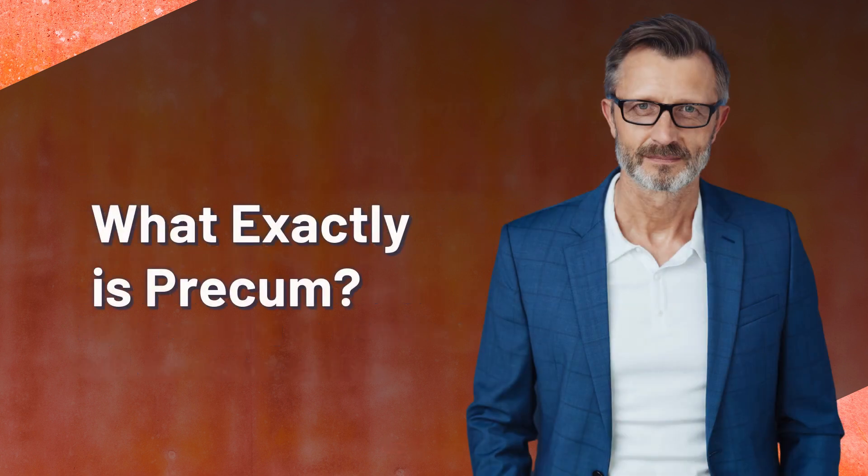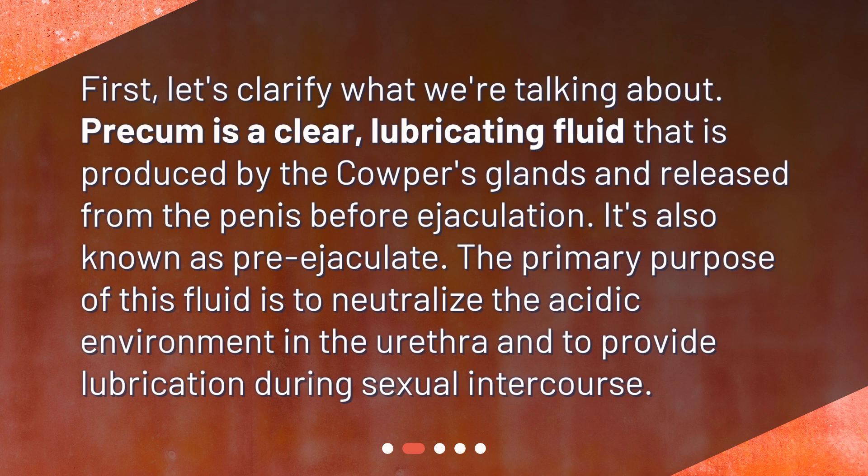What exactly is pre-cum? First, let's clarify what we're talking about. Pre-cum is a clear, lubricating fluid that is produced by the Cowper's glands and released from the penis before ejaculation. It's also known as pre-ejaculate. The primary purpose of this fluid is to neutralize the acidic environment in the urethra and to provide lubrication during sexual intercourse.